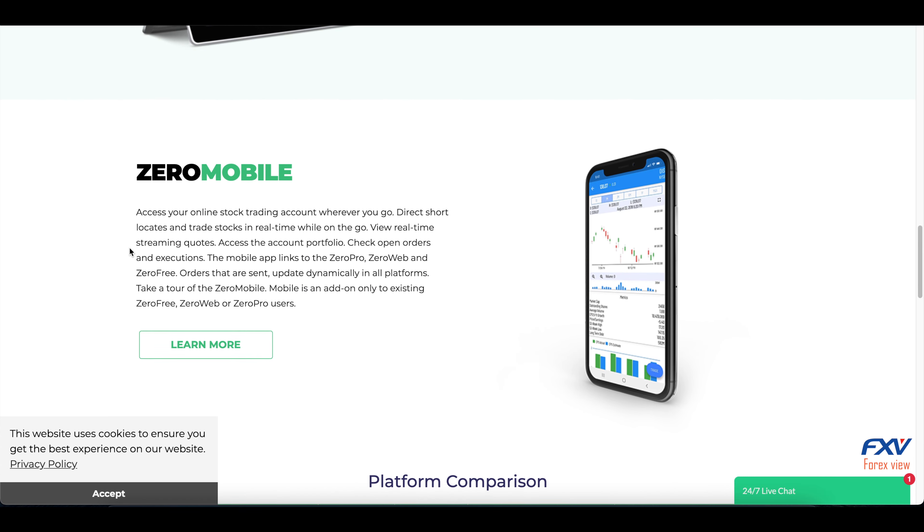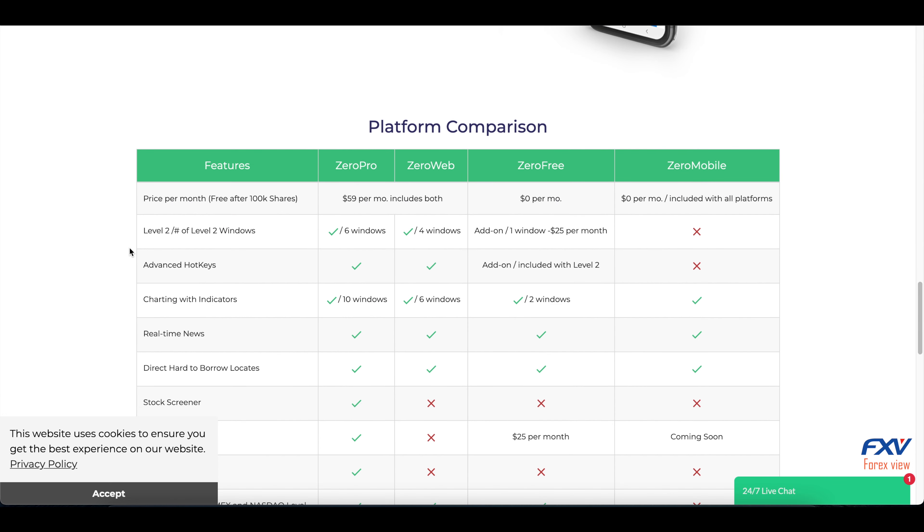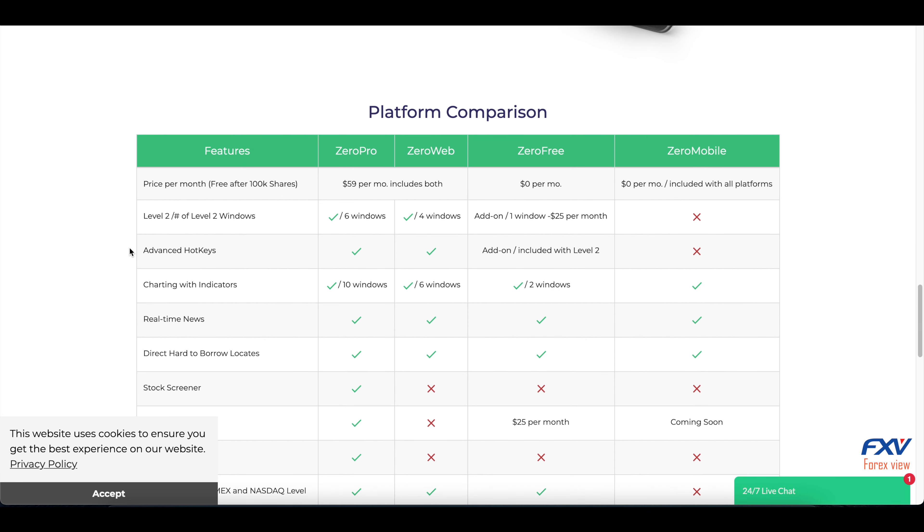TradeZero offers three software platforms plus a mobile app aimed at more experienced traders. Users get access to Level 2 data for insight into stack price action, a high day trading leverage ratio, and pre and post market trading.